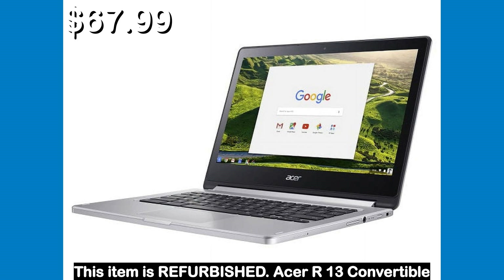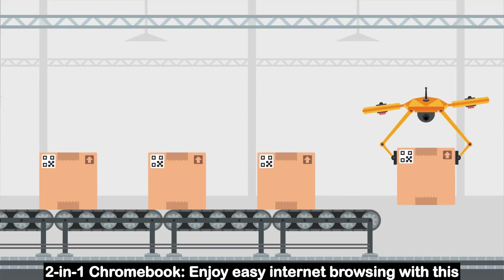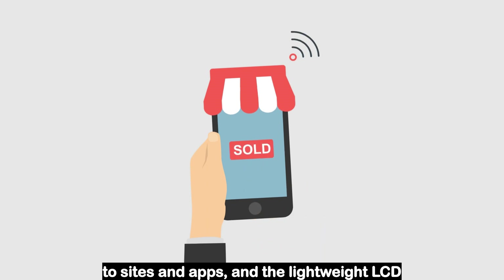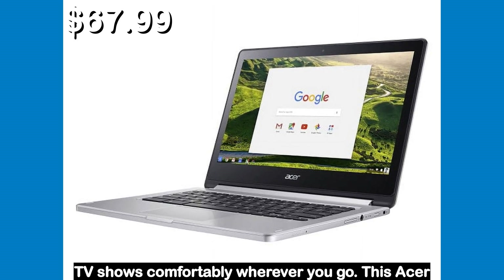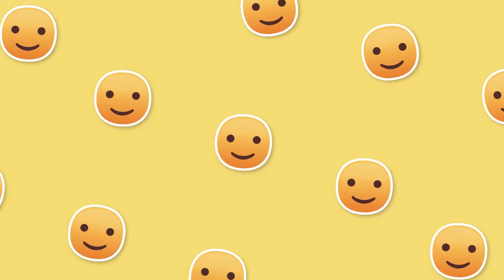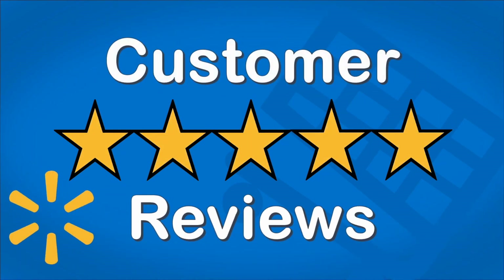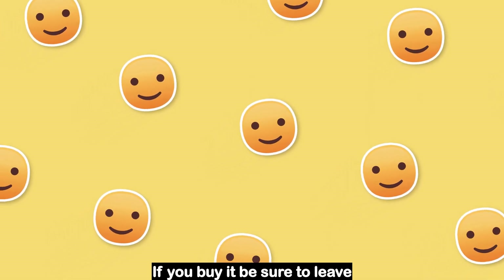Number 5. This item is refurbished — Acer R13 Convertible 2-in-1 Chromebook. Enjoy easy internet browsing with this 13.3-inch Acer Chromebook. It has a 2.10 GHz MediaTek processor and 4GB of RAM for quick access to sites and apps, and the lightweight LCD display lets you view your favorite movies and TV shows comfortably wherever you go. This Acer Chromebook has a 32GB flash drive for file storage. I couldn't find any reviews for this product — if you buy it, be sure to leave a review.